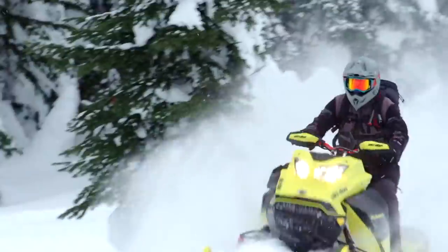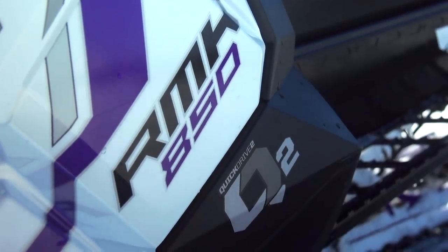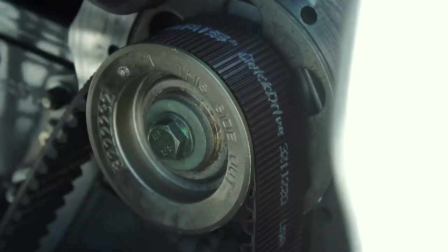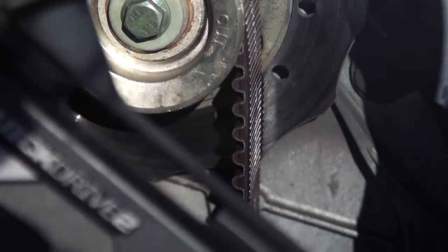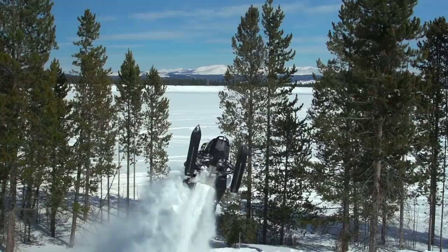For 2021, Polaris is giving riders the best Pro RMK ever — it's lighter, more responsive, and more precise than last season, due to two very important updates. First is the new Quick Drive 2 belt drive system. The previous Quick Drive setup was lighter than a chain case and offered more instantaneous response, but the belt itself was not as durable as some harder-core mountain riders required. Quick Drive 2 features an all-new belt that Polaris says is more than capable of handling a 174 by 3-inch paddle.